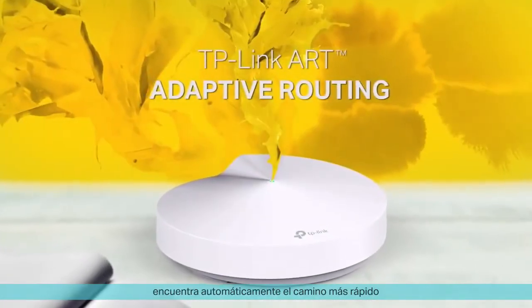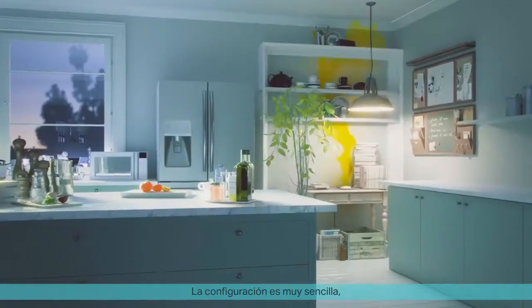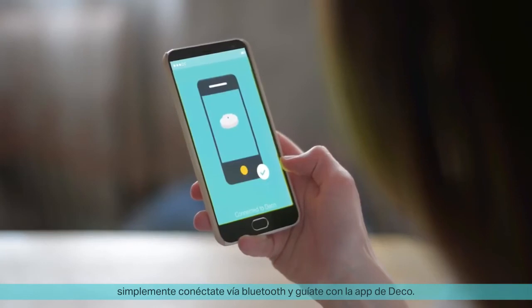Adaptive routing technology automatically finds the fastest path to the internet for every device. Setup is beautifully simple — just connect via Bluetooth and follow along with the DECO app.